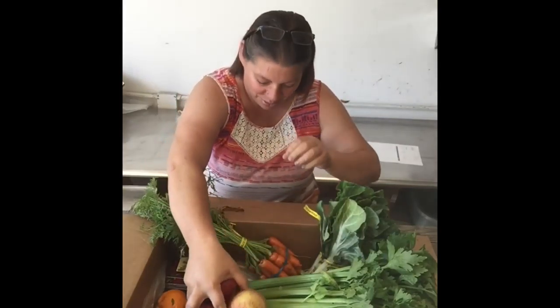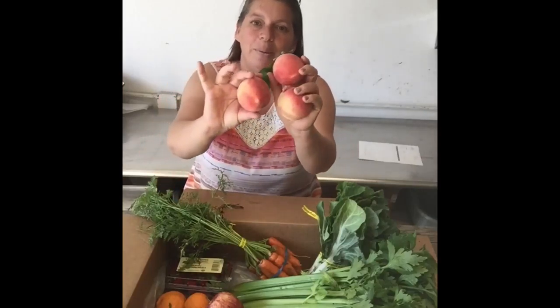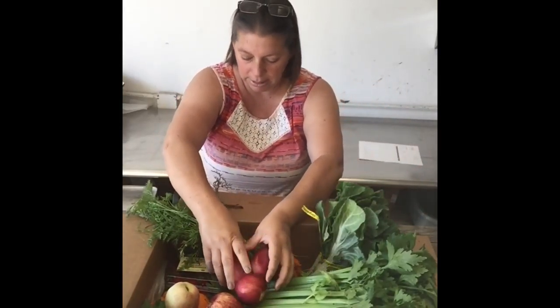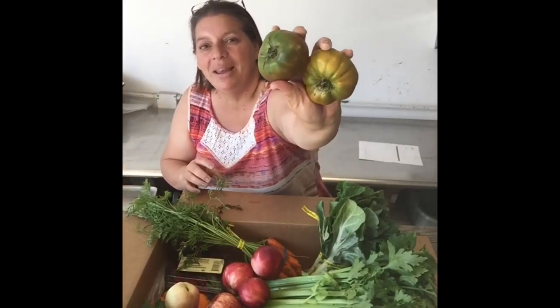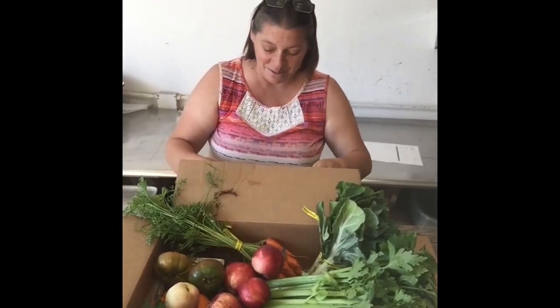We've got some apples for you to eat, and we've got some white peaches that are coming. Some people are getting apricots. And I've got some nectarines that are coming in your box. These are new — heirloom tomatoes, because it's the season for heirloom tomatoes. So eat those up.